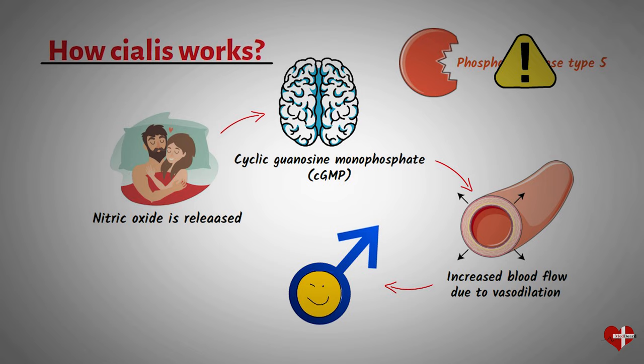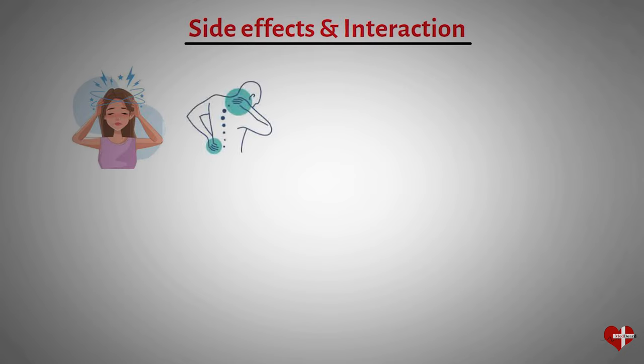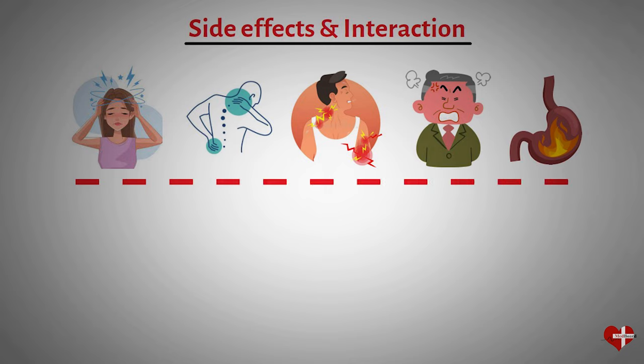Before taking Cialis, it's important to understand the potential side effects and drug interactions. Some of the most common side effects of Cialis include headache, back pain, muscle aches, flushing, and indigestion. However, these side effects are usually mild and temporary. It's important to note that Cialis should not be taken by individuals with certain medical conditions, particularly those with heart problems.